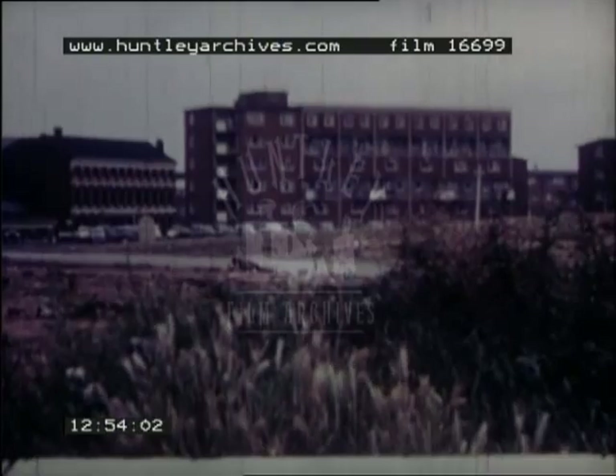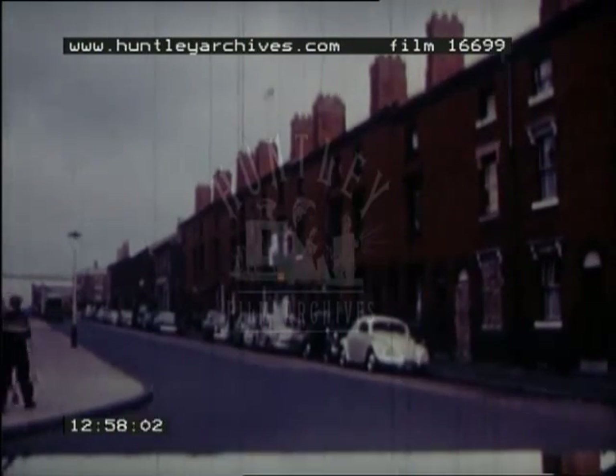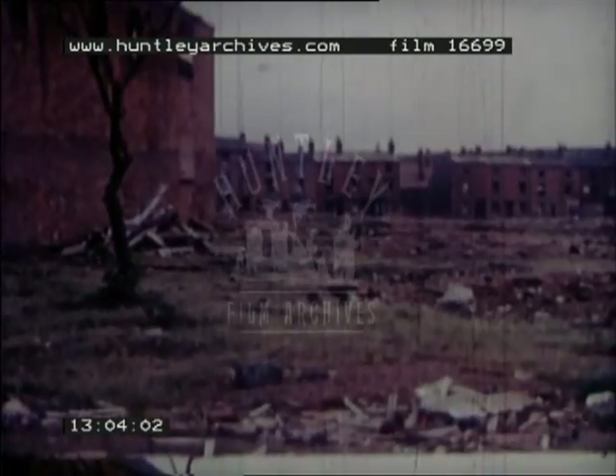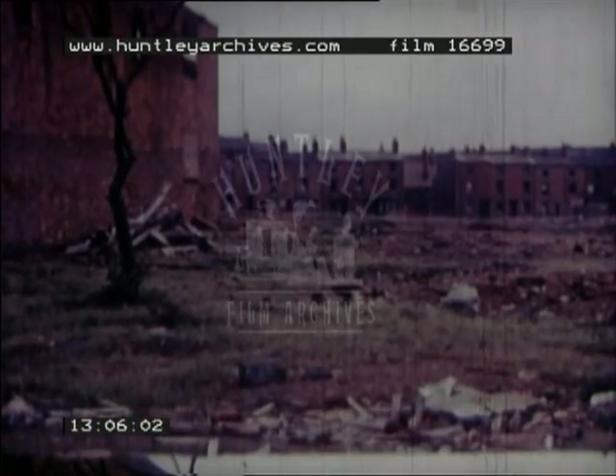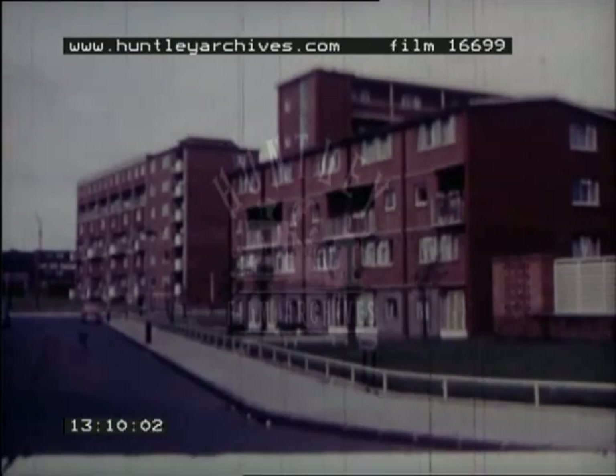Today, great changes are taking place within the cities. Old houses such as these in Birmingham are being replaced. Many were destroyed in the war and many have since been demolished, for today the cities are being re-planned.